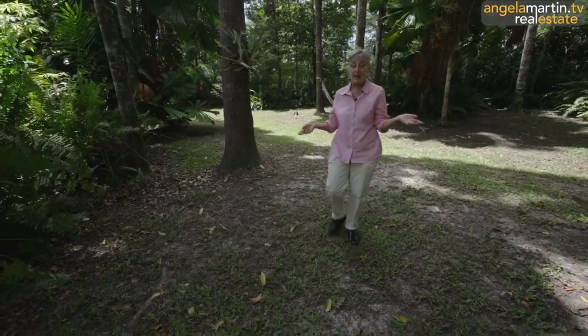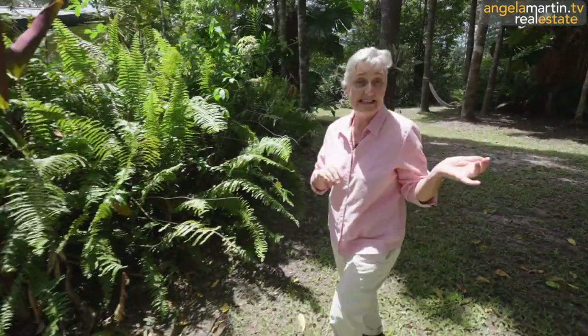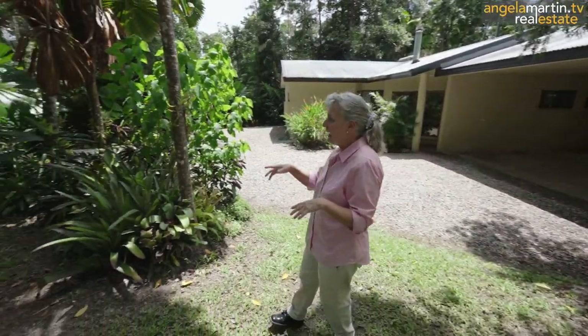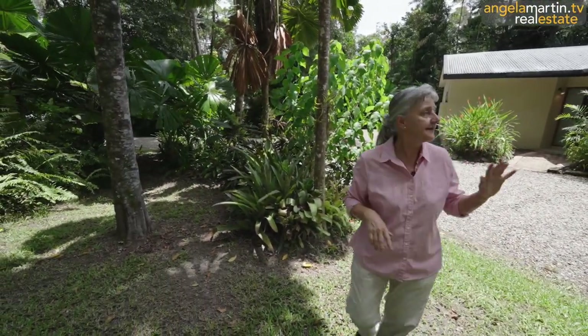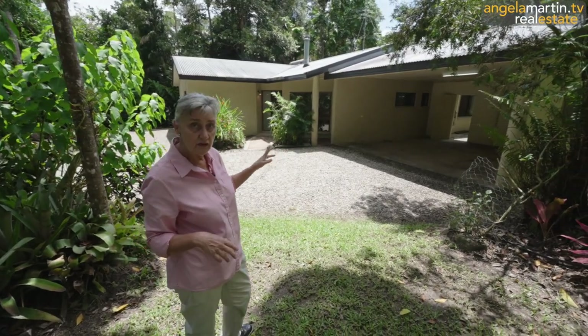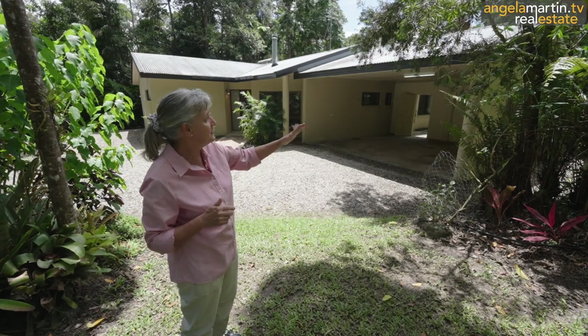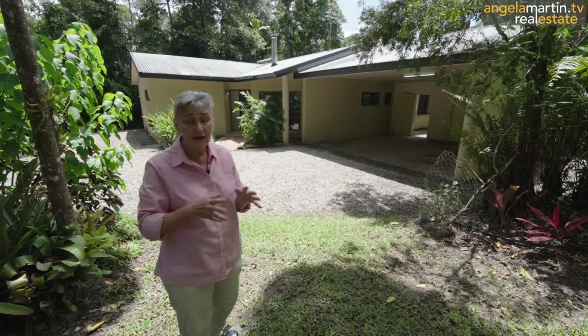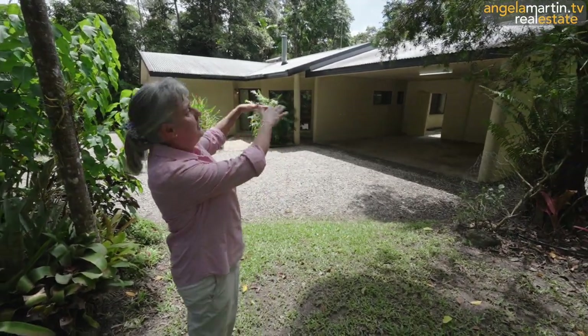We're just going to have a quick look at the carport before we head back in — otherwise I could just keep walking around these gardens forever. They're just gorgeous. We've come full circle. This is the driveway we came in at the front of the house, and we've walked all the way around. The big carport at the entrance is brilliant — it's been weatherproofed and clad on the sides between the posts. You could almost make it into a rumpus room and put a carport at the front instead. Possibilities are endless.